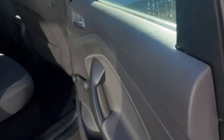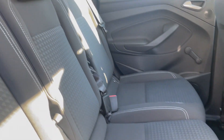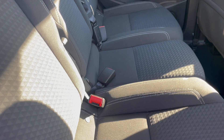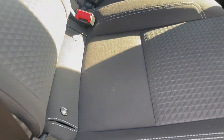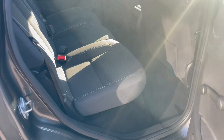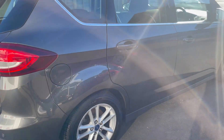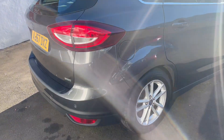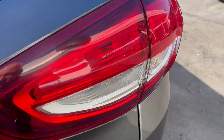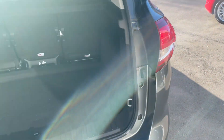Great utility cars, these. They've got the facility where each one of these seats folds over individually so it can be configured in any way, shape or form. And it's got ISOFIX there for child seats. In fact, the rear looks hardly sat in. Lots of space in the boot.